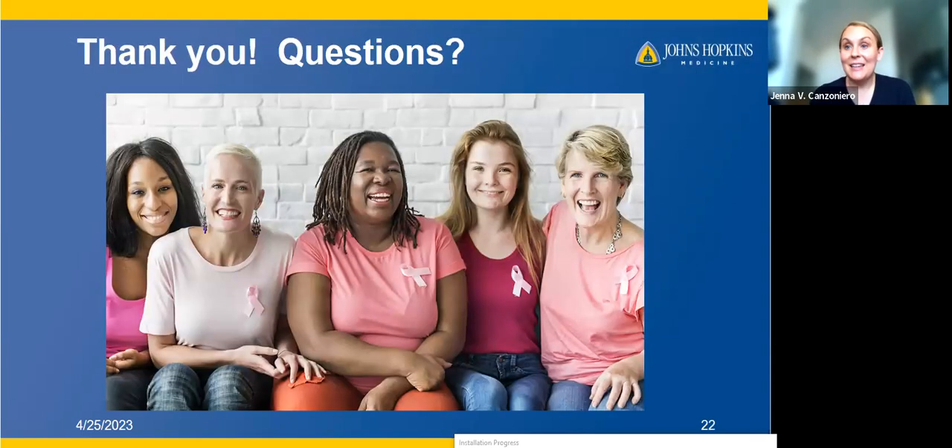That is the end of what I had to talk about. I would just like to say thank you to all of the patients who I've had the great pleasure of taking care of, and to the people who've taken the time to join us today and participated in these studies. I'm happy to take any questions.